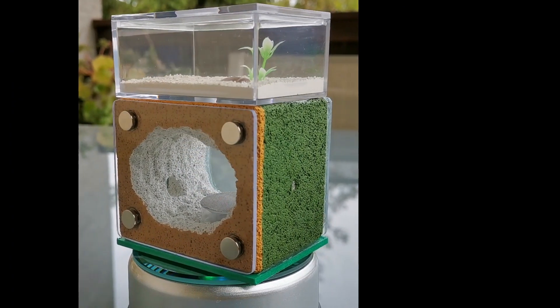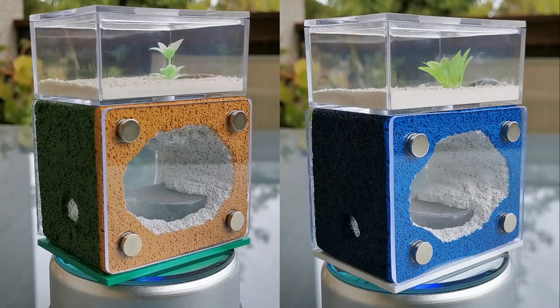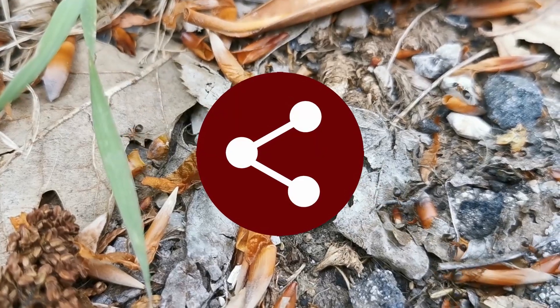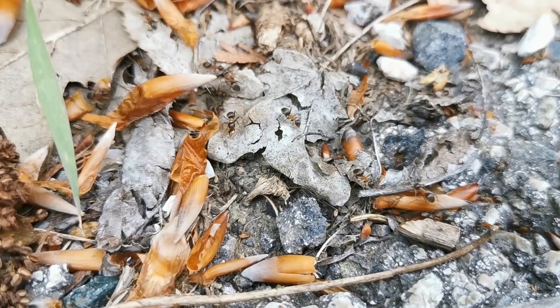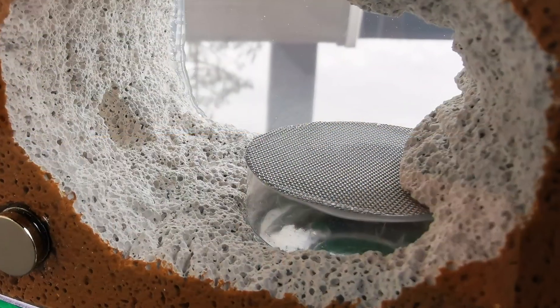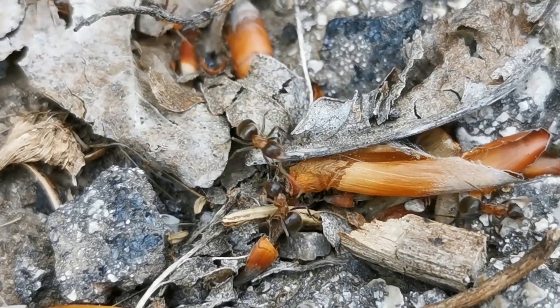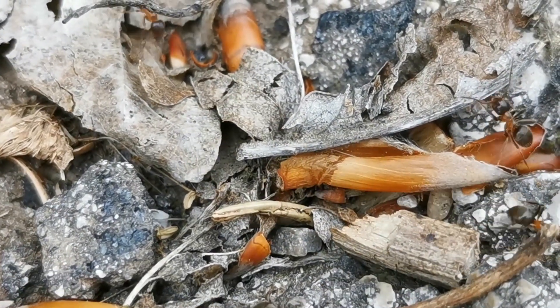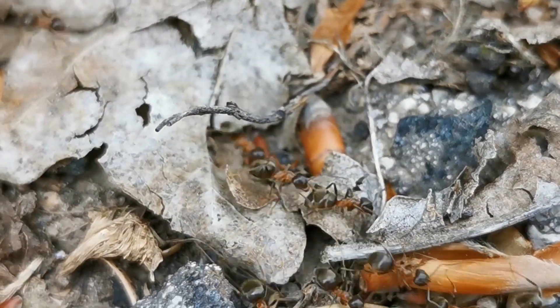I hope this video was informative and helped you learn more about this lesser-known Lasius emarginatus ant species. Make sure to share this video with other ant enthusiasts. If you want to learn how I made that cavern ant farm, including the famous water tower, make sure to hit that like button and subscribe — the build tutorial will be coming soon. Thank you for watching and I'll see you in the next one. Bye guys!